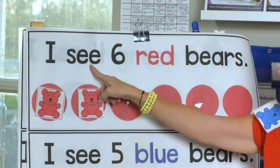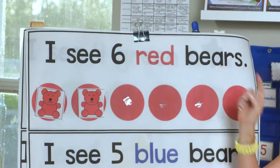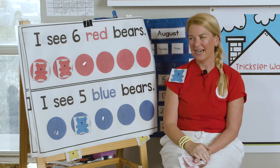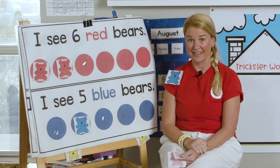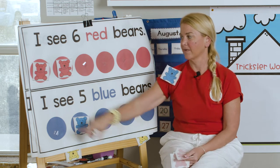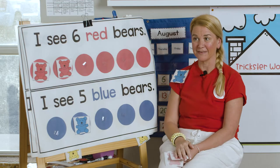I see six red bears. Oh my goodness, I kind of only see two right now, so maybe we can find out and get some more bears. Okay, ready? One, two. Oh, we got to find those missing bears.